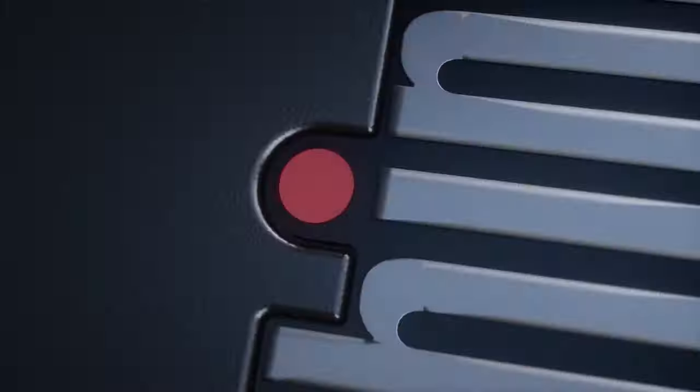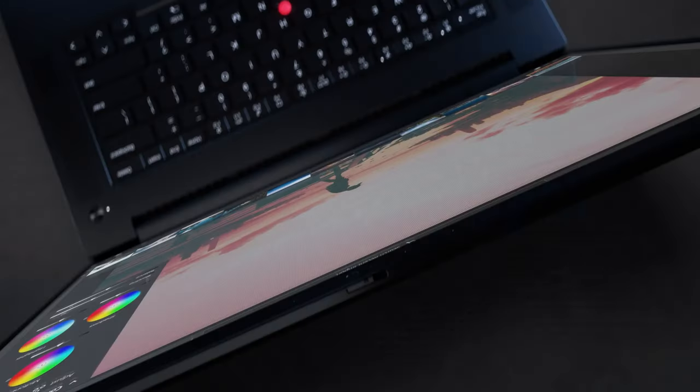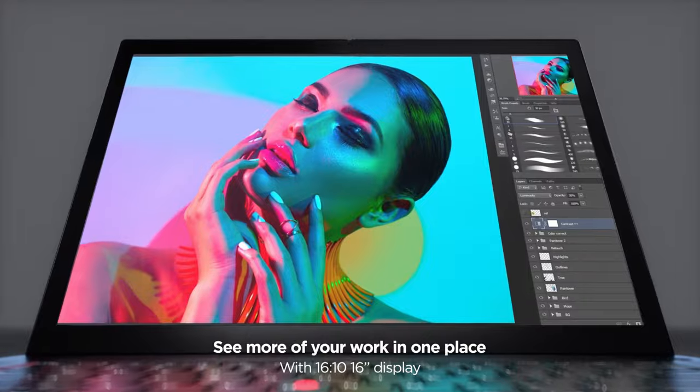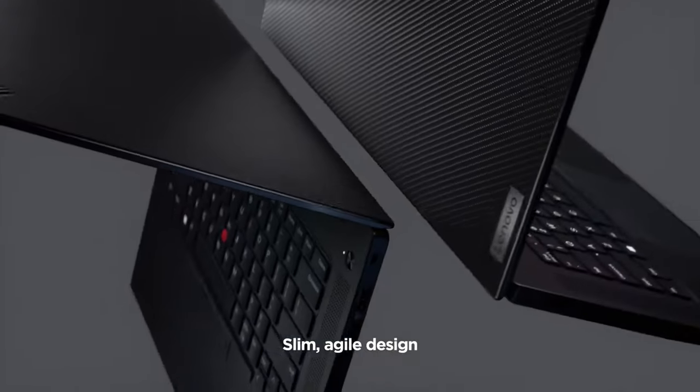Next is the Lenovo ThinkPad P1 Gen 5. This laptop is built super durable and is really great for music production with so many options available. It also has a 13th generation Intel processor, so you're gonna get super high speed performance and be able to open all your VSTs quickly. This is a very powerful laptop, though with these Intel processors you'll want to make sure you're plugged into a wall. It's also ISV music production certified.